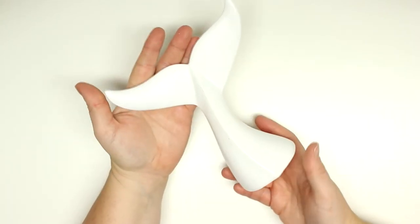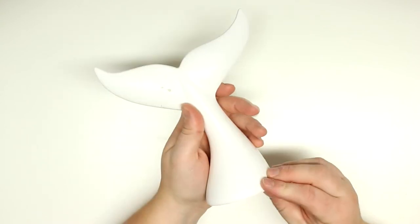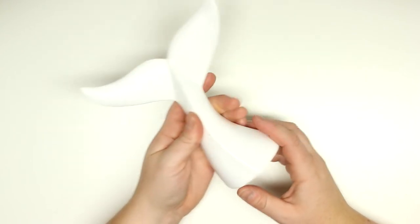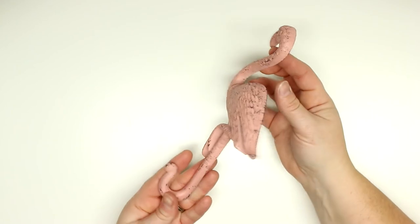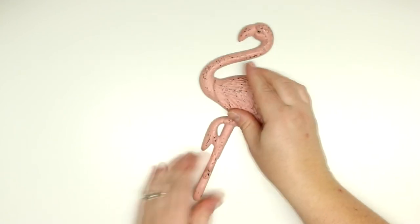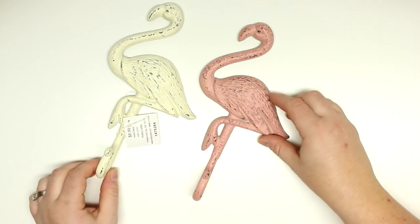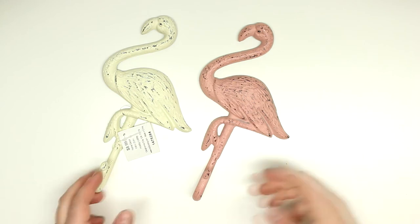I also bought a few home decor items. The first thing is this whale tail — I'm going to be painting my bathroom whale-themed, so I got this to put on a shelf. And then my flamingo hooks — oh my god, so cute! I got two of them and they were 50% off from $8.99, so I could not say no.